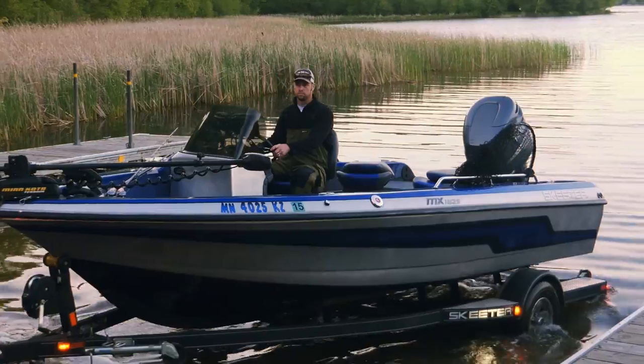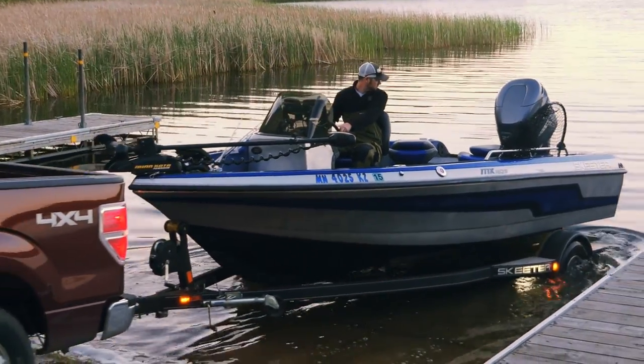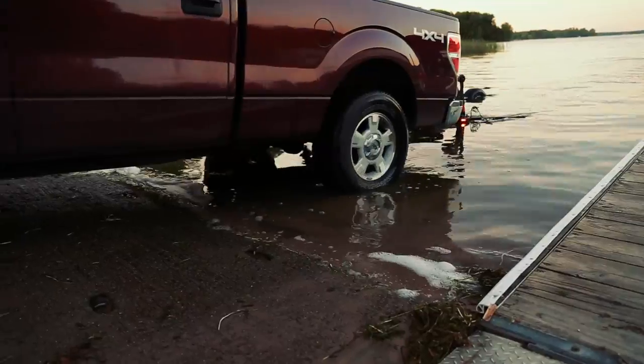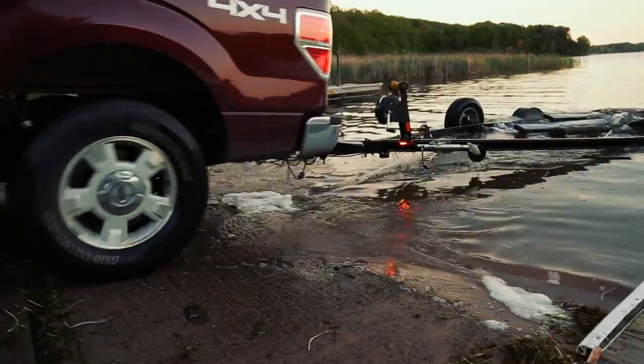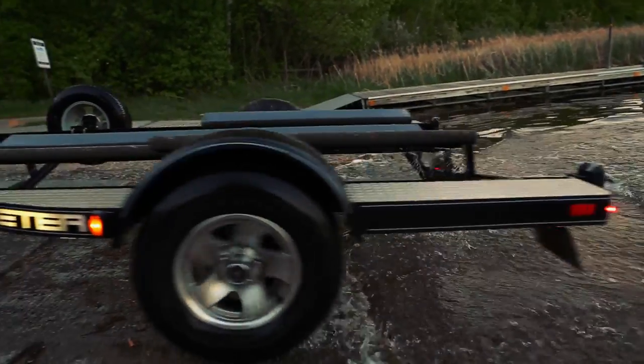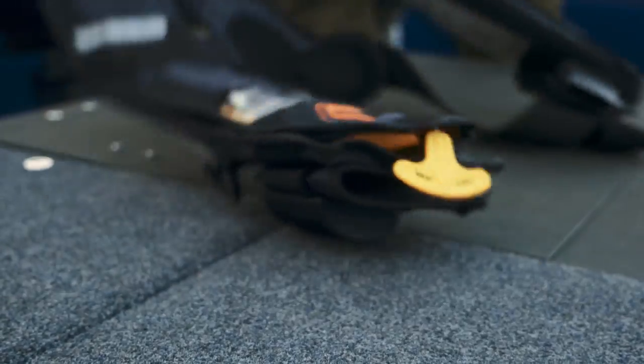When it came time to get a new boat, I had a few things on my wish list that I had to have for three guys fishing out of a musky boat. Number one, I needed it to be open — I needed three guys to be able to throw big baits and handle nine-foot rods.